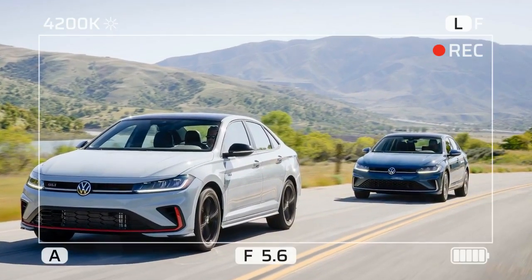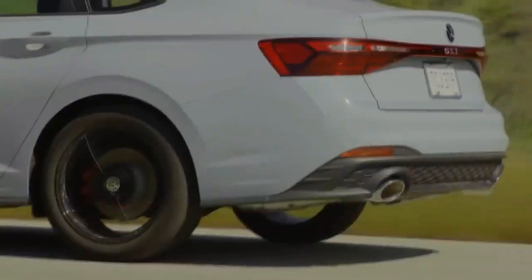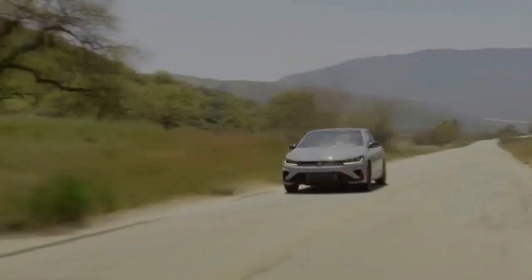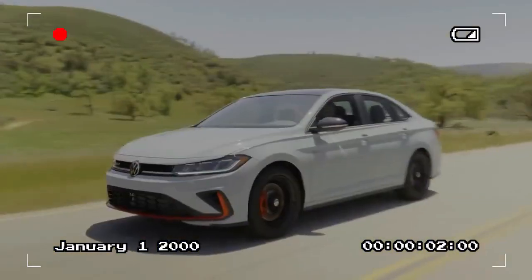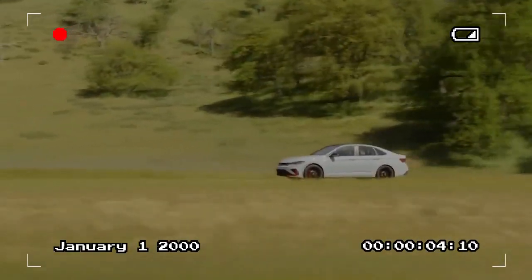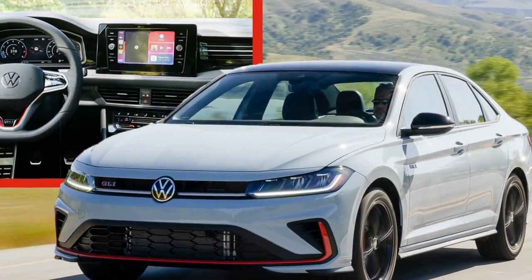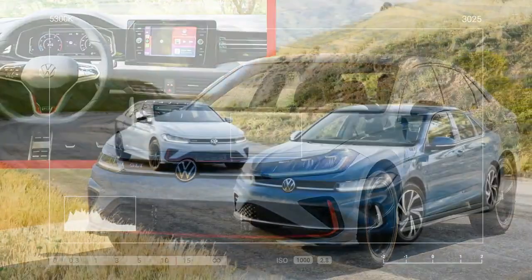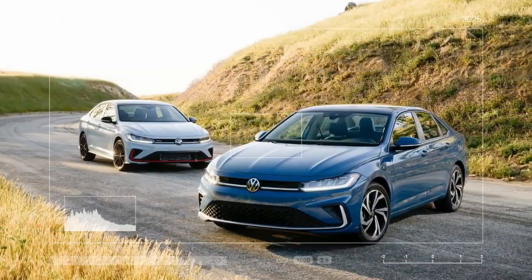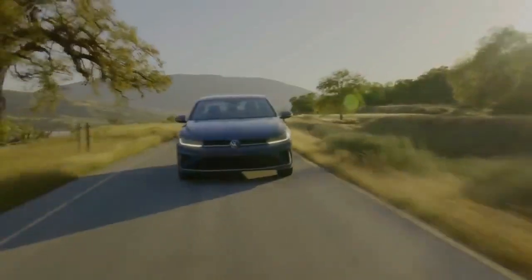The rear of the Jetta has also been upgraded, featuring a light bar that seamlessly connects the taillights, with the Jetta lettering positioned just below for a refined touch, giving the rear a more polished and sophisticated look. Volkswagen has also introduced new wheel options for the 2025 Jetta, including 17-inch aluminum wheels for SE models and 18-inch wheels for the SEL and GLI trims. A black wheel package is now available for both SE and GLI models.